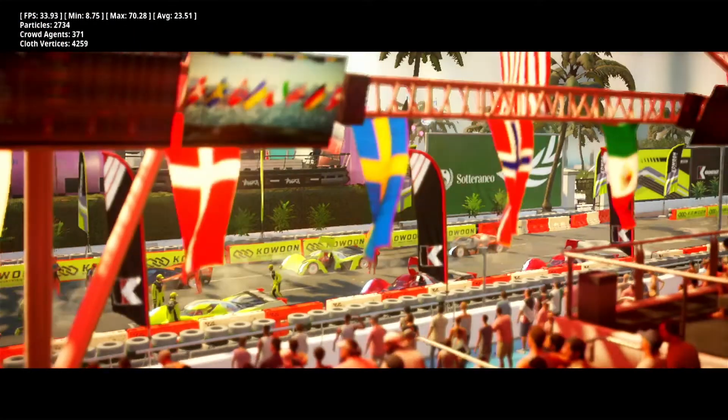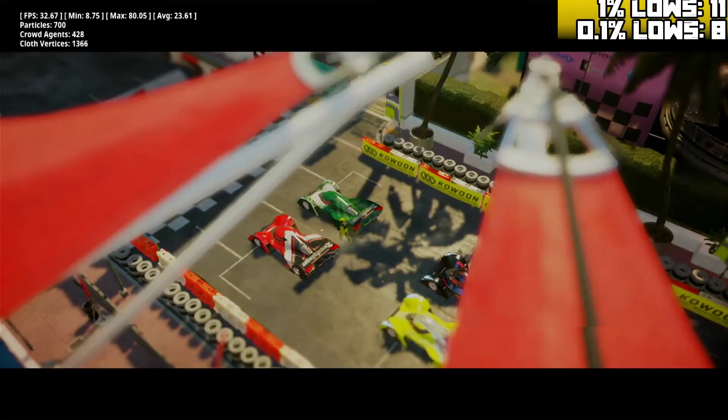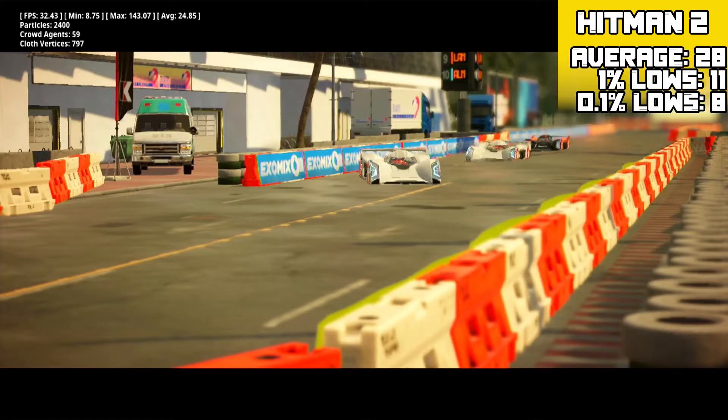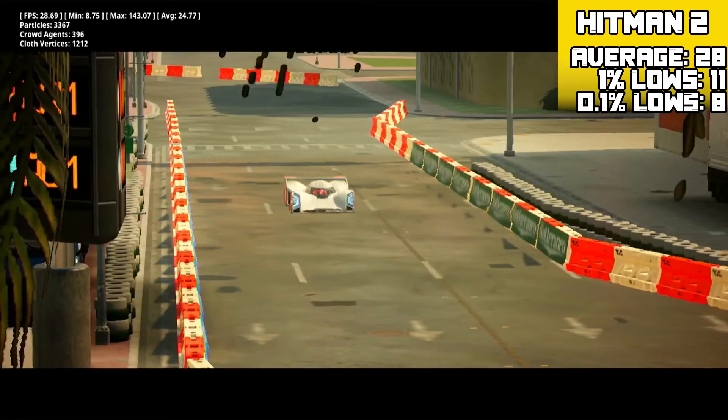Hitman 2 was run at 720p low and on the in-game benchmark on the Miami map it achieved an average of 28 FPS with 1% lows of 11 FPS and 0.1% lows of 8 FPS. I find that around 25 FPS is enough to play this game, so this is really serviceable for me.